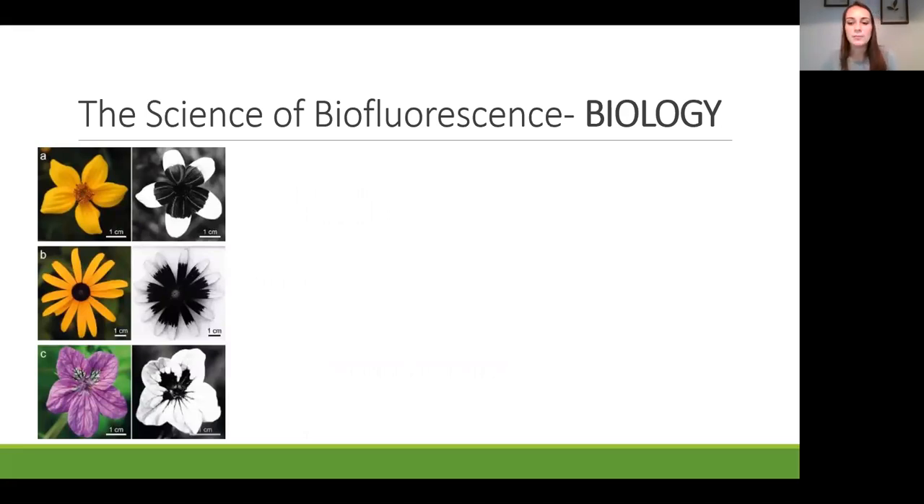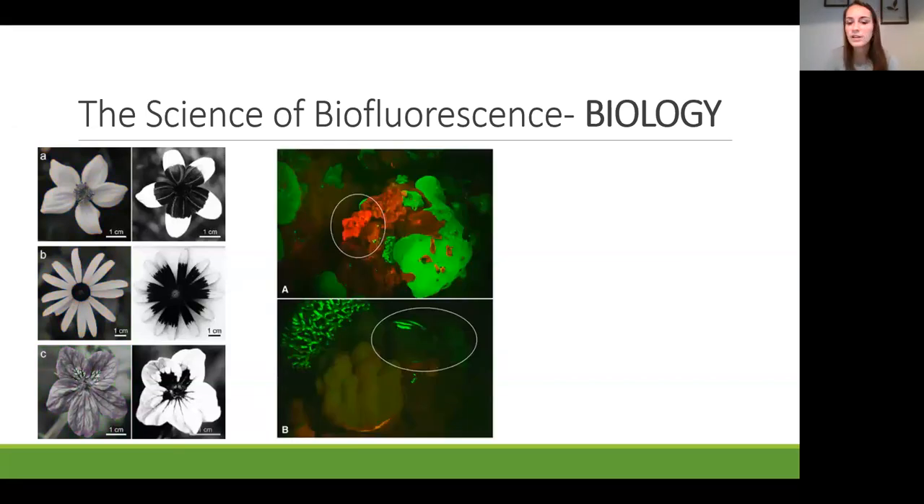Many flowers have UV patterns—specifically a bullseye pattern. Pollinators like bees that can see in the UV range use this pattern to focus in on the area for pollination. The UV bullseye makes it easier for pollinators to find the nectar reward right in the middle of the flower, aiding pollination. In another example, a red-fluorescing scorpionfish is perched on red-fluorescing algae, and a green-fluorescing fish is near green-fluorescing coral—the fish match the fluorescent color of their environment, likely aiding in camouflage.